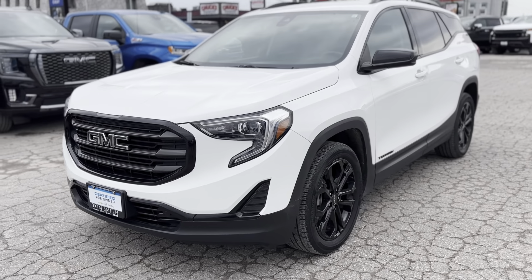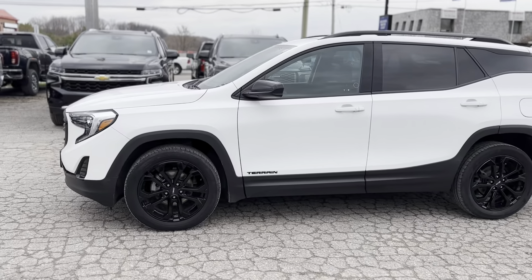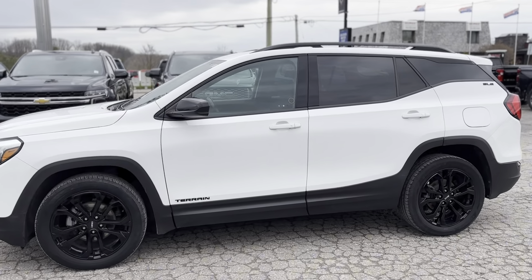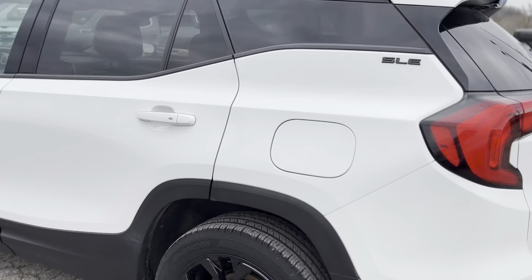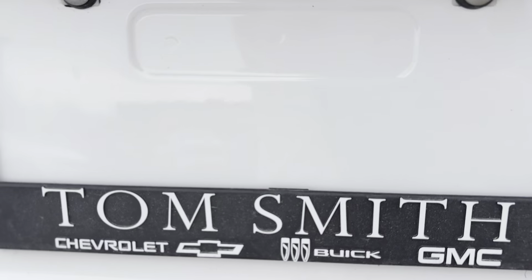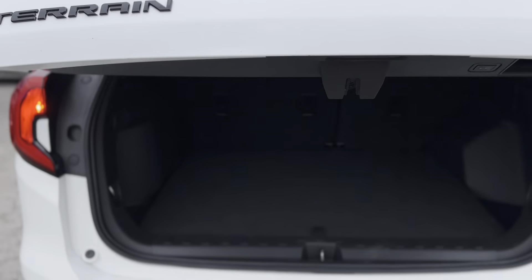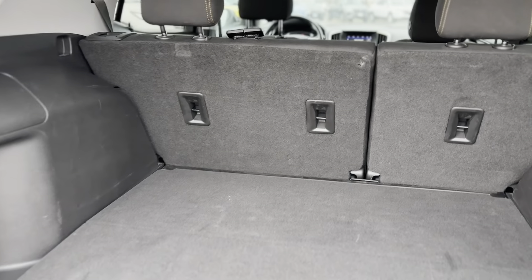Embrace the perfect blend of style and functionality with the 2021 GMC Terrain SLE. This all-wheel-drive SUV stands out with its sleek white exterior, powerful 1.5L engine, and advanced technology features like Apple CarPlay and Android Auto. From the striking alloy wheels that command attention to the functional roof rails ready for your next adventure.